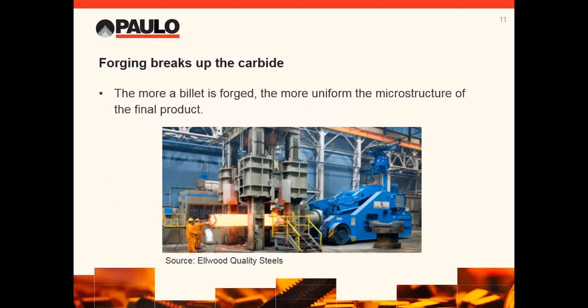The large ingot is reheated in massive furnaces. Manipulators hold the ingot while it is forged to final size. This forging works the steel and breaks up the carbides — like mixing two different colors of Play-Doh together; they become one more uniform color. The more the ingot is worked, the more uniform the final structure.